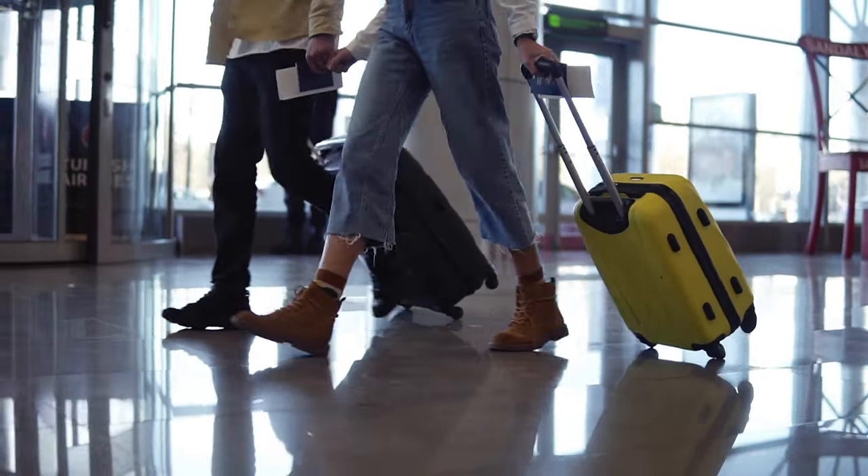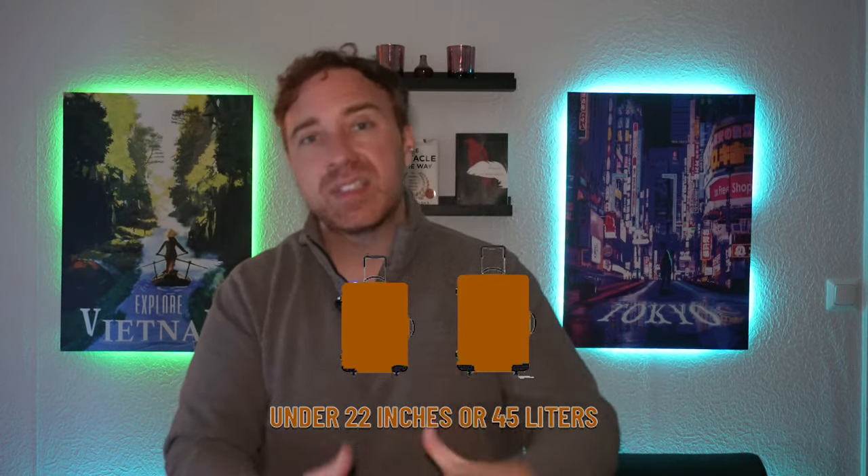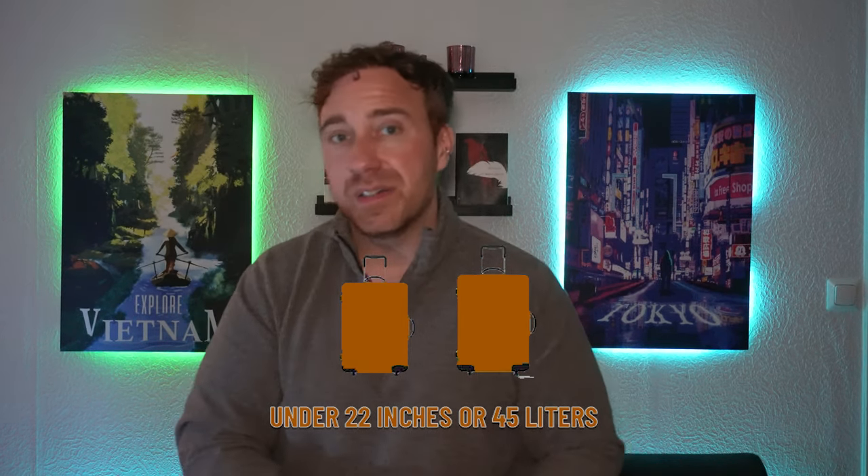Carry-on bags go on the plane with you. This is where all your expensive items should be — laptops, cameras, non-liquid medication — so they don't get damaged or stolen. Generally, if a bag is under 22 inches or under 45 liters for a backpack, you can carry it on. A lot of people like to travel with both a check-in and carry-on, but don't over-pack. If you have extra space you'll fill it, which adds weight and hassle.